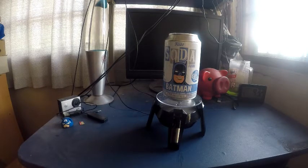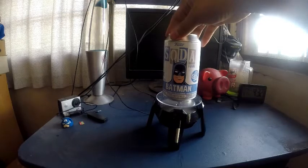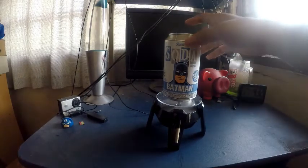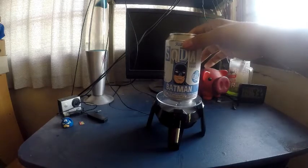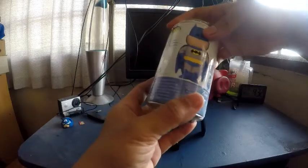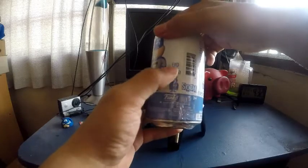Yo yo, what up, Sliding Joe here. I'm back again to unbox a new action figure. This is a Soda Funko — it's actually a 4.25 inch action figure. It's limited edition, and I think it was only released this year, so you can find either a limited edition or a chase limited edition gold Batman.